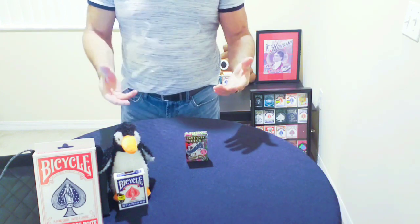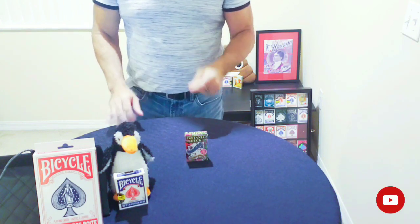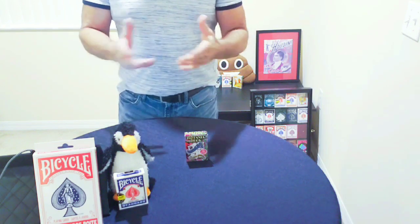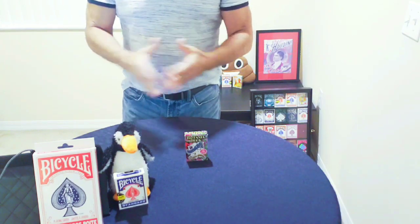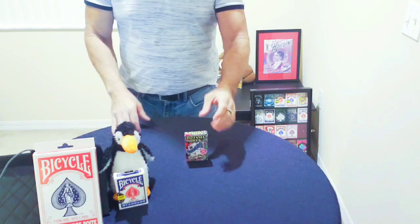I'm giving away the product I'm reviewing, and I'm also throwing in the deck that Penguin is holding — it's the blue deck from the red-or-blue card trick I posted on my channel. It uses the rough and smooth principle; there's a link in the description if you want to check out what that deck does. Let's dive right into the review.